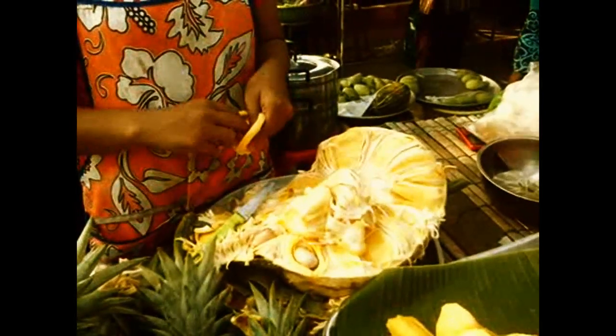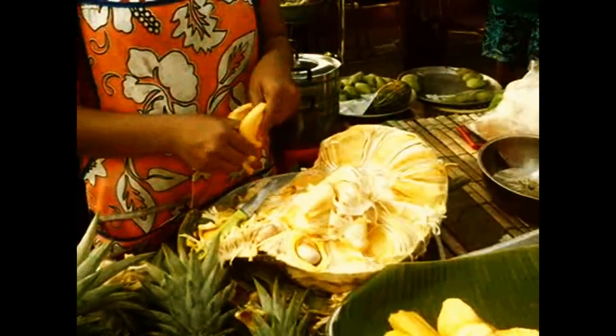After opening this sweet giant, you take out sweet yellow flesh that surrounds smooth white chestnut-like bits with tiny lines on them. The flesh of jackfruit has a unique sweet taste. On the markets, you can also buy already separated jackfruit flesh.